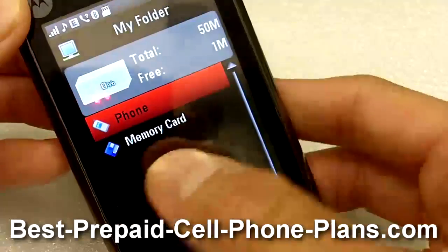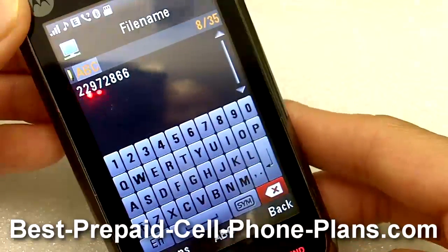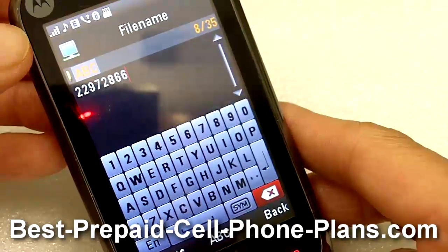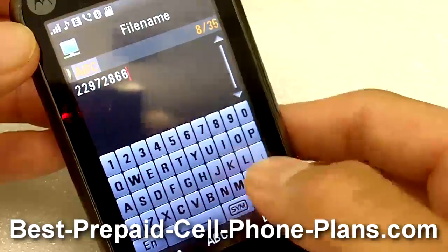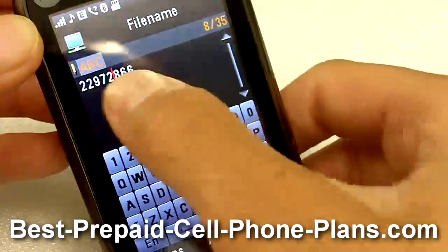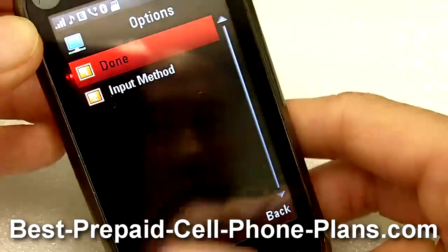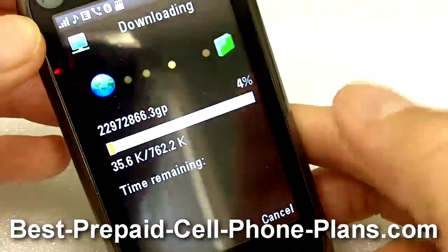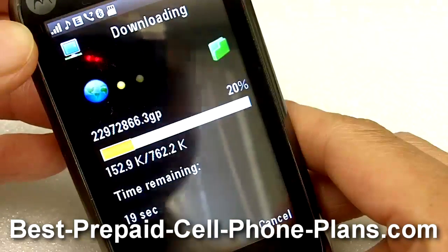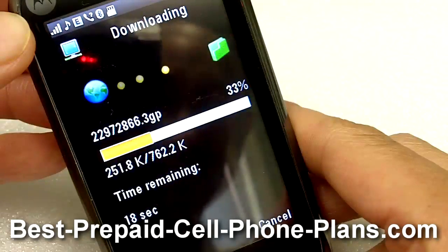Then you choose where you want to store the video — in this case I will store it on my memory card. You can name it something else if you'd like, but I'll just leave the default name and say done. Then it goes ahead and downloads the video.